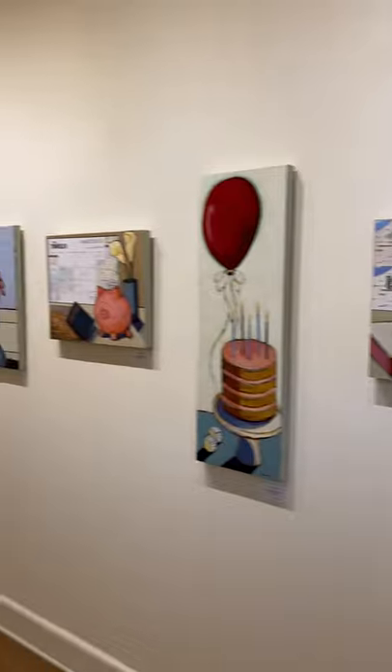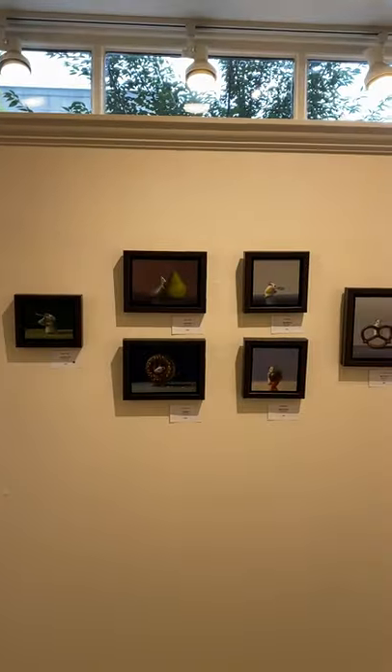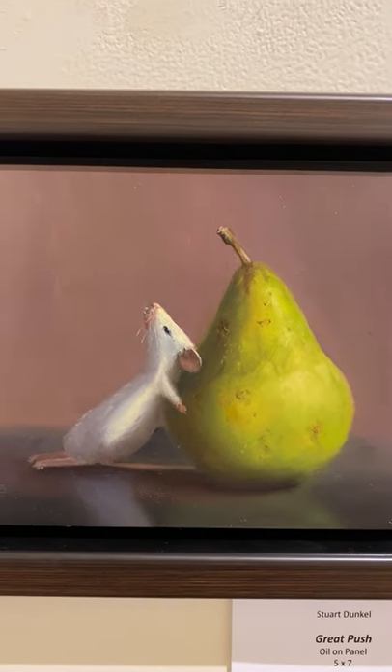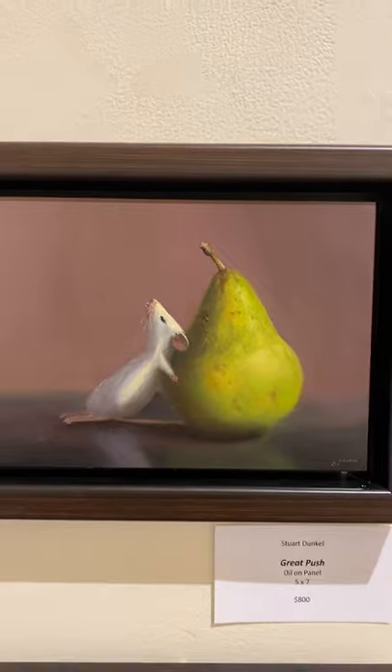So you'll want to come down and check these out and take a look in person. Our other featured artist is Stuart Dunkel. Stuart Dunkel is known for his teeny tiny mice paintings — it's a bit of realism combined with whimsy.